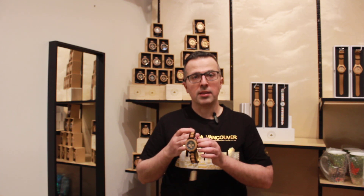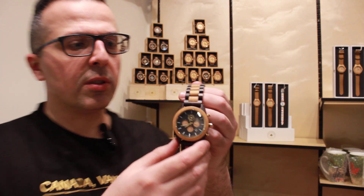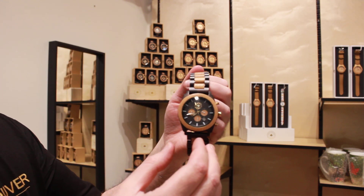Today we'll talk about one of the unique gift items you can find at the Golden Leaf store, located in downtown Vancouver. It's made of natural wood, and as you can see, it's a high quality wood.